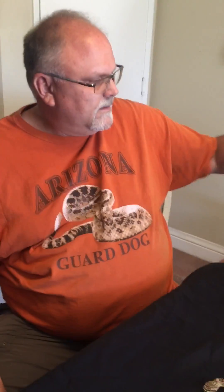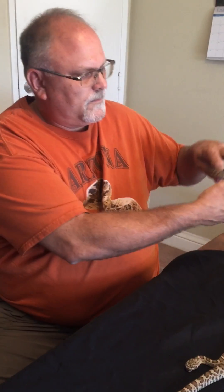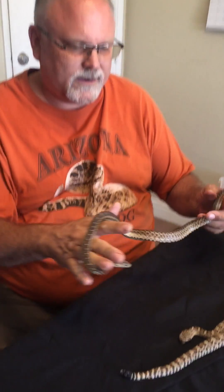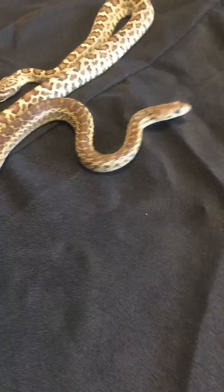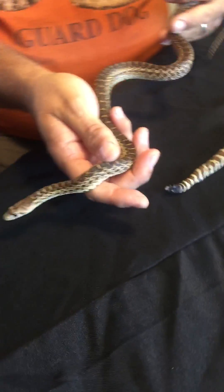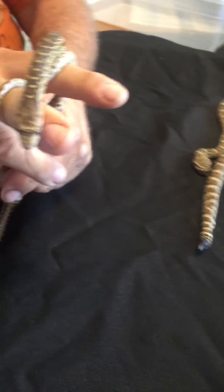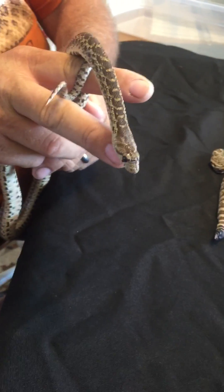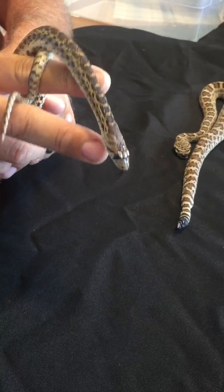On the other hand, the gopher snake, as you see here, their pattern is similar but almost opposite. And their tails are pointy, like the sharp end of a pencil, versus the stub end on a rattlesnake, which looks like the eraser tip.